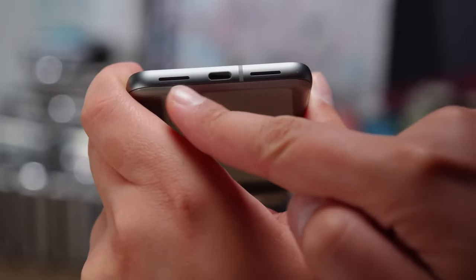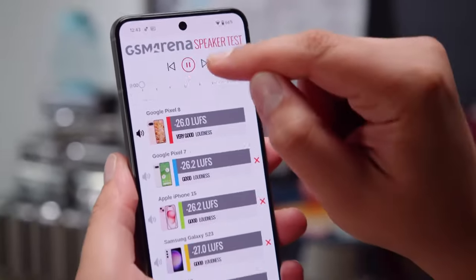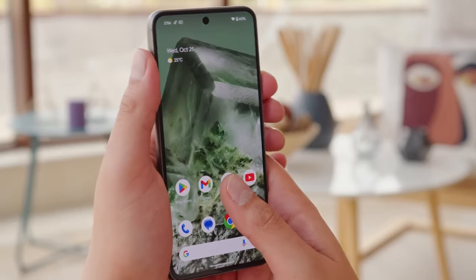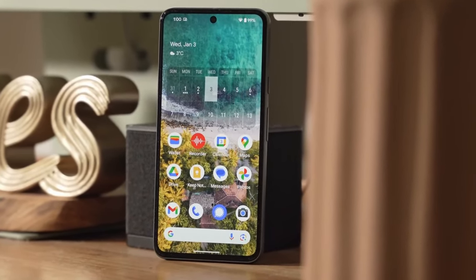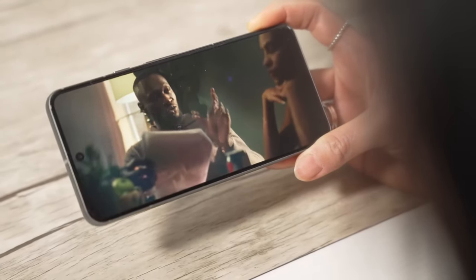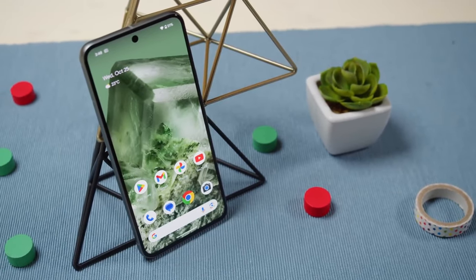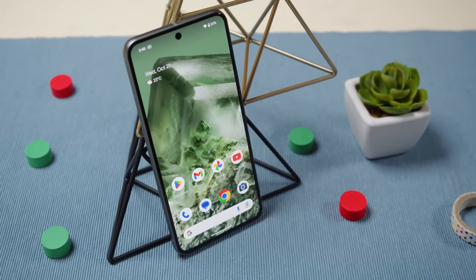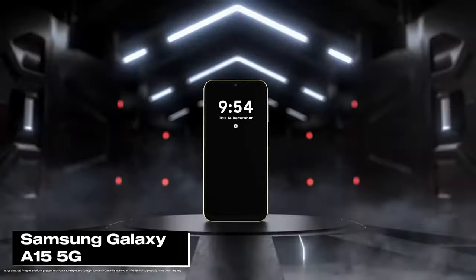Multitasking on this phone is as smooth as spreading butter on hot toast. In terms of design, the Pixel 8 keeps that classic Google aesthetic — minimalist yet sophisticated. However, in a world where phone designs are constantly pushing the envelope, some might find it a bit too safe. And here's a letdown for gamers and video enthusiasts: while the display is clear and vibrant, it doesn't feature the highest refresh rate on the market.